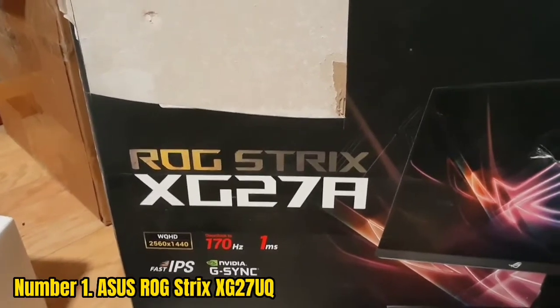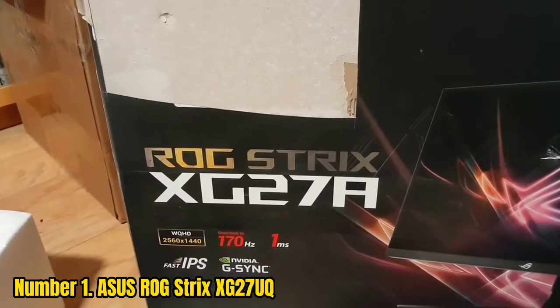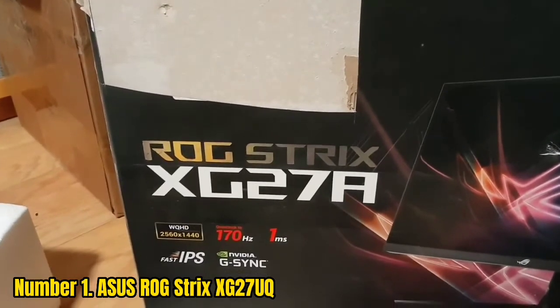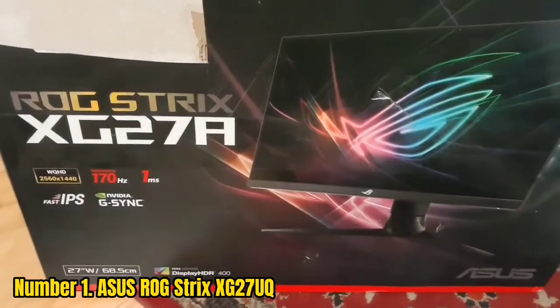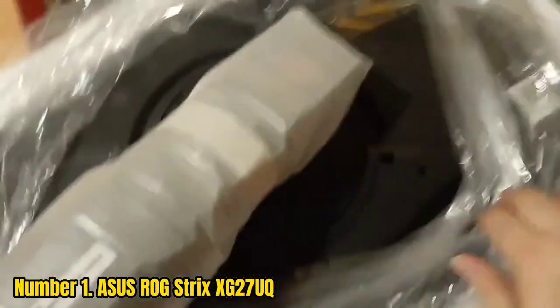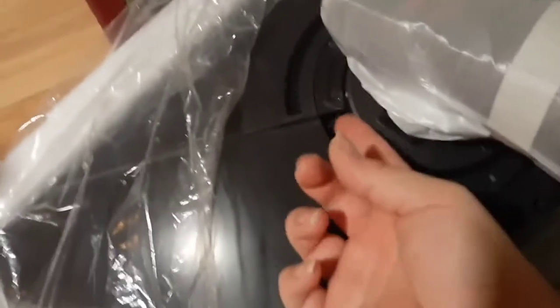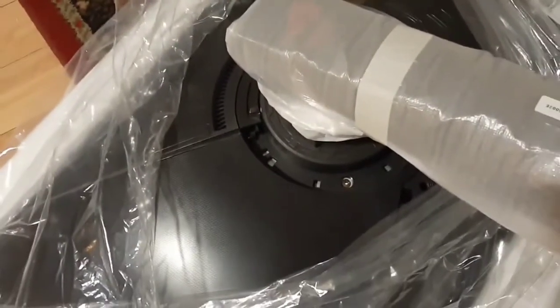Number 1: ASUS ROG Strix XG27UQ. Until now, 4K 60Hz-plus gaming has been a concept only attainable by hardcore enthusiasts. Not anymore. Thanks to the launch of the 30-series cards from NVIDIA and AMD RX-series equivalents, it's finally affordable for those who desire it. The ASUS ROG Strix XG27UQ changes things entirely, bringing almost the best possible specs we've seen on a 4K screen down to a reachable tier for general PC gamers. It's still not cheap, but for the first time ever, we've had a 4K monitor with 1ms response time and a 144Hz refresh rate that comes in below the $1,000 mark — quite considerably, actually, coming in at around $800. It's still a hefty price tag, but it's far cheaper than other top-tier offerings.